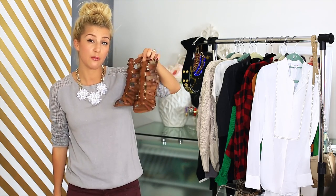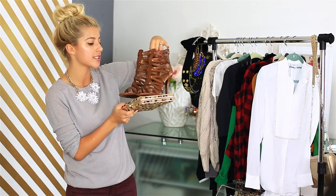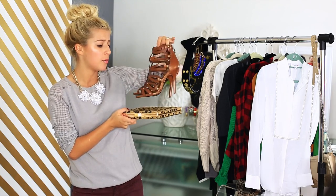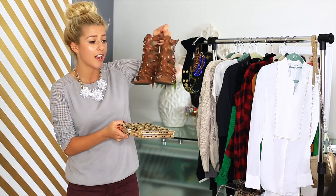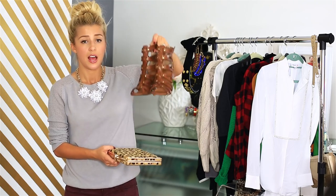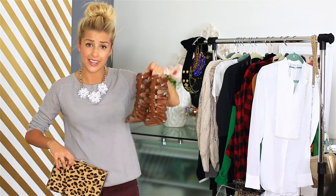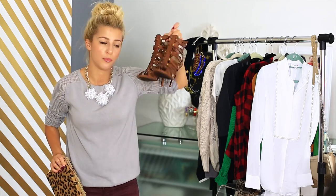And these shoes — can we just give these shoes a little moment? They're so awesome. They are from Daily Look as well, by Chinese Laundry. They're just these brown strappy shoes. I got them because I don't have a single pair of brown shoes. And these I can wear with the leopard clutch — it's really easy to pair leopard print with brown shoes.